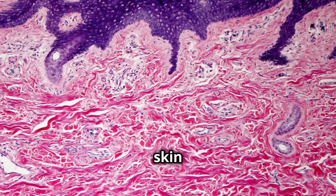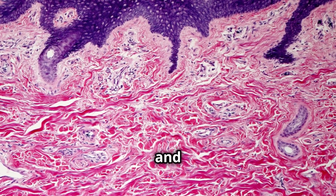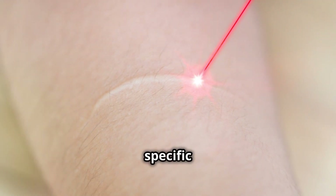Chromophores in the skin include melanin, hemoglobin, and water. Each of these absorbs light at specific wavelengths.